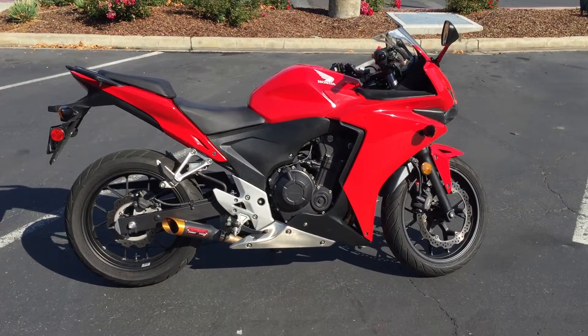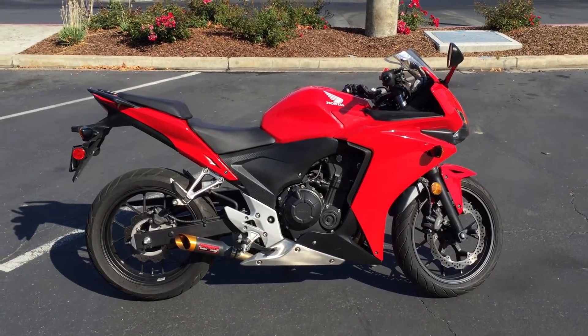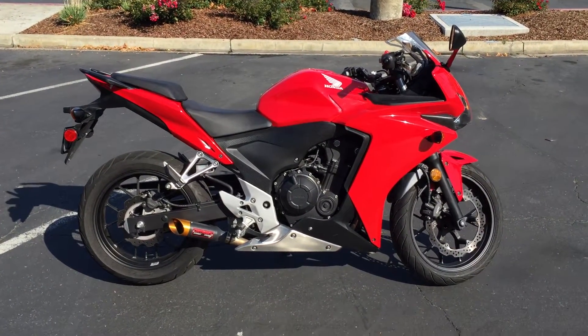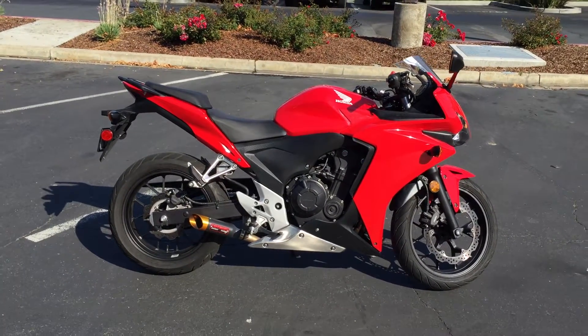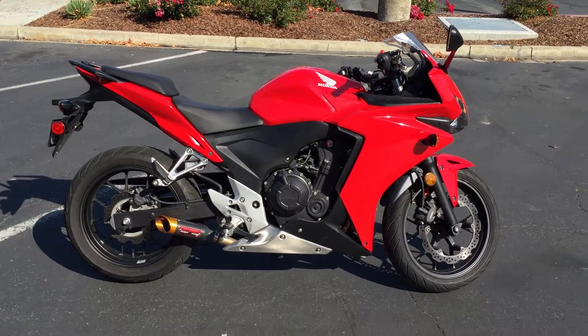Today at Contra Costa Power Sports we have this gorgeous 2014 Honda CBR 500 RR. This bike only has 5,285 miles and is priced at $4,999 here at Contra Costa Power Sports.